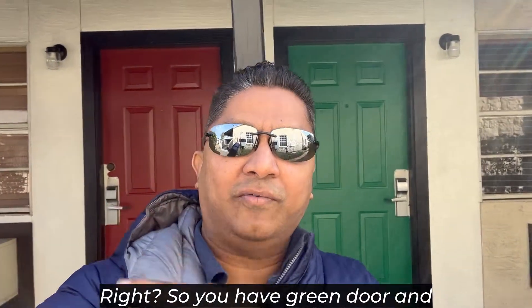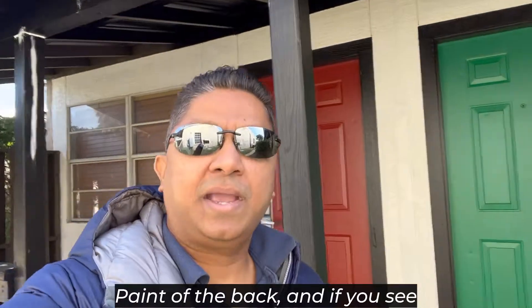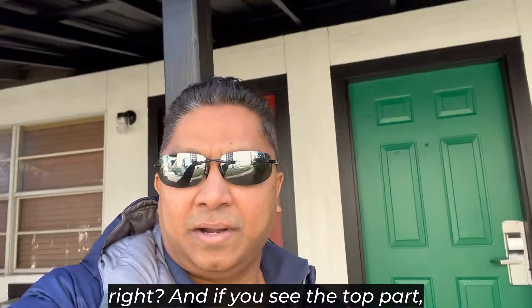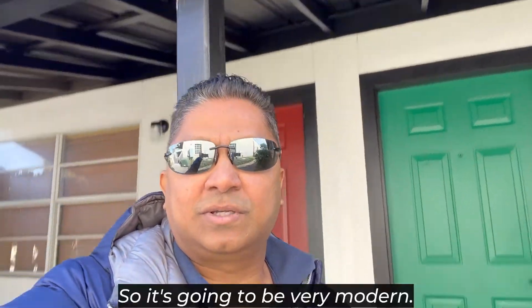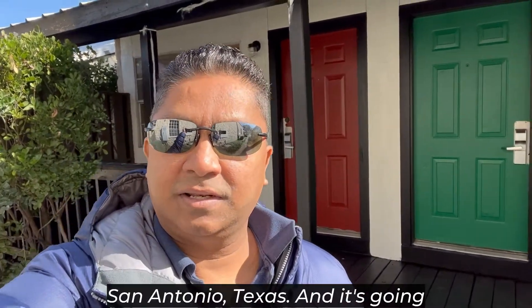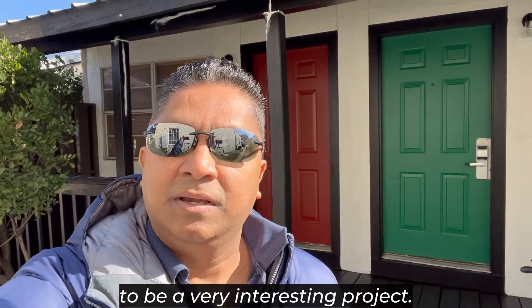You have a green door and a red door over here, and you can see the black trim with white paint at the back. The bag — the back — is going to be black, and the top part, the roof, is also going to be black. So it's going to be a very modern, nicely looking apartment — Salado Creek Villas here in San Antonio, Texas.